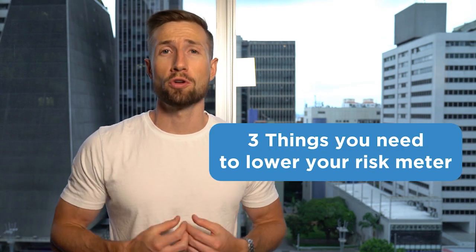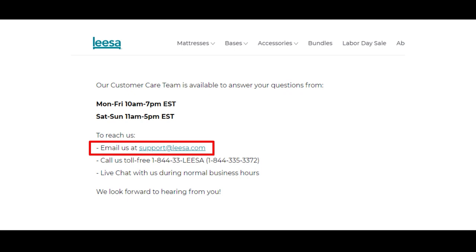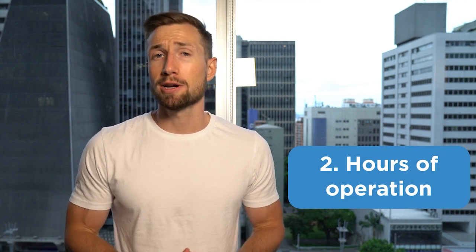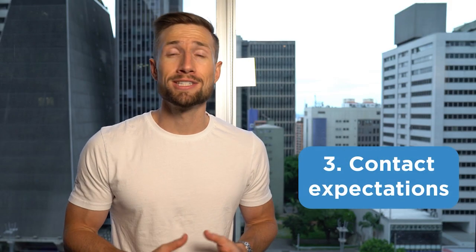Here are three more things you should have on your contact us page to avoid getting a suspension. First: your business email — your business support email should use a custom domain, not a service like Google, Yahoo, or Outlook. Next, add your hours of operation — let customers know when you're available to answer calls and reply to emails, something like: we operate between 9am to 5pm Monday to Friday EST. Lastly, we have our contact expectations — clearly state what will happen and when the user can expect you to respond to their email or message, such as within one business day.